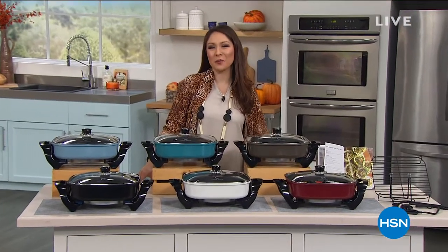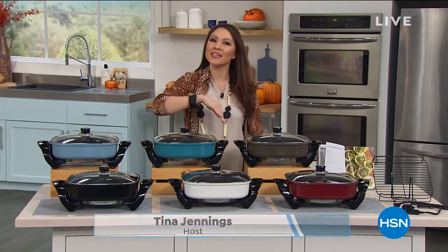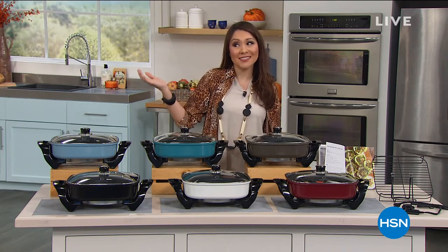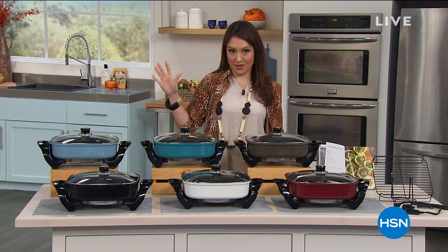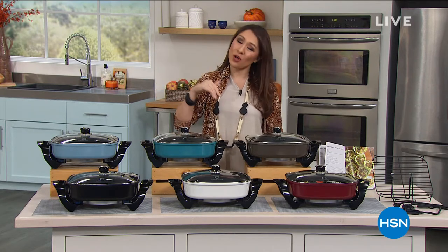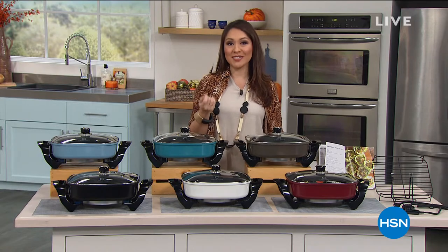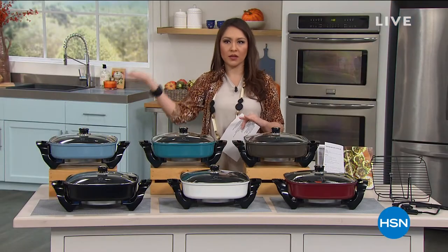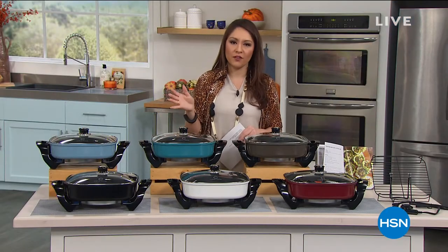We're continuing in the kitchen with Curtis Stone, world-renowned Chef Stone. I want to remind you of two things before we get started. First, it is the last day of our Labor Day promotion where everything is on five flex. Today is also the last day that if you open an HSN credit card, you can take $40 off your first item. You get VIP financing and extra flex throughout the year — it's just a great card.